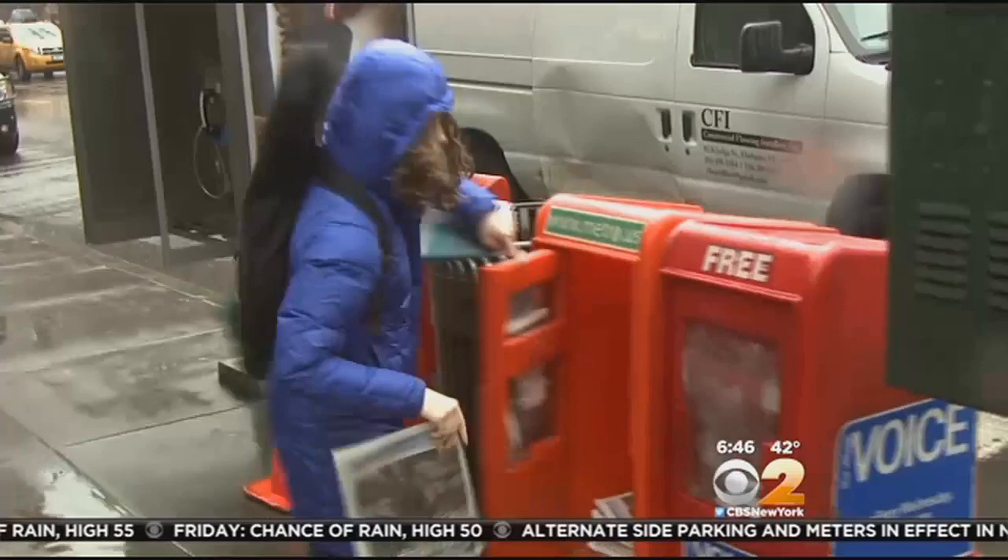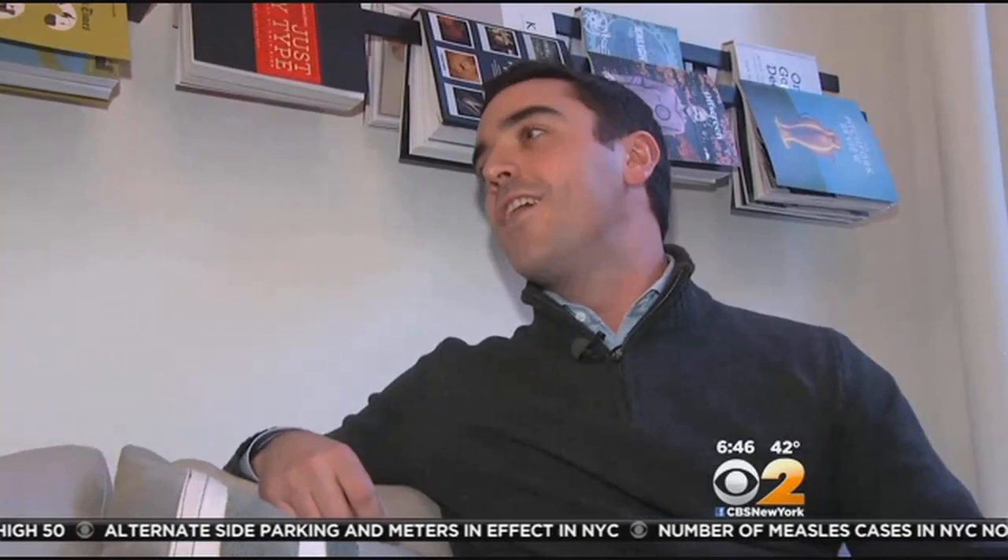In the hustle and bustle of New York, it can be hard to find some peace and quiet. But now, thanks to a new company called Breather, there's an app for that. This is where you go to a coffee shop, there's no seat, there's no outlet, you're trying to take an important call and there's noise in the background.